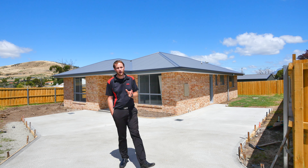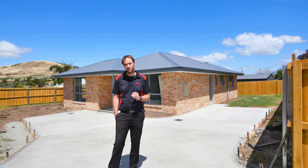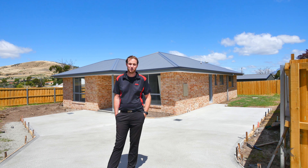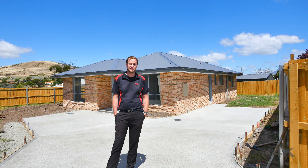With this property set at the end of a quiet cul-de-sac on a private level allotment, it's hard to look past this first home. So why not pick up the phone and give us a call at 414 Real Estate today, because we'd love to show you through.